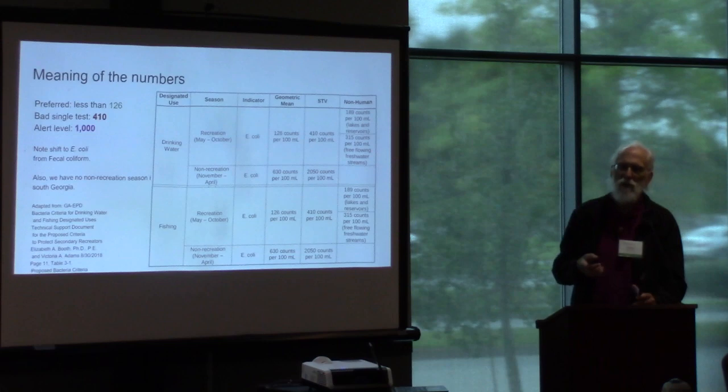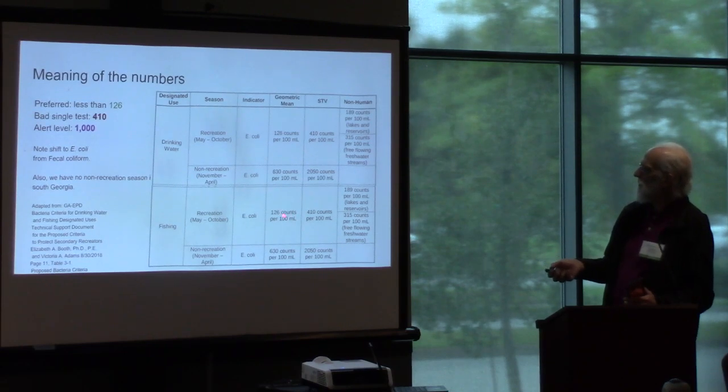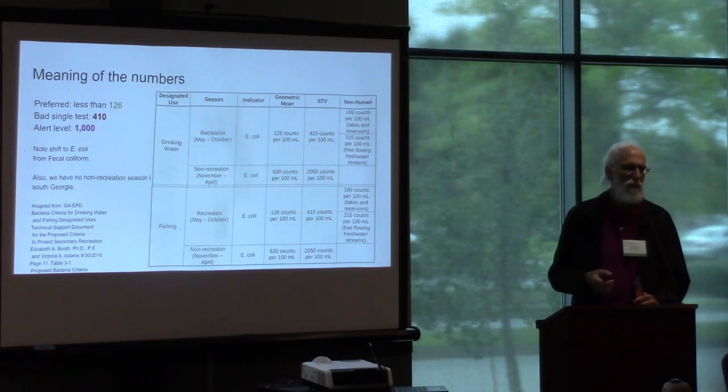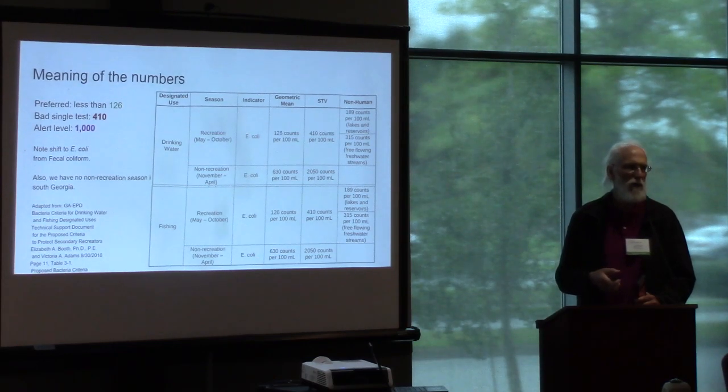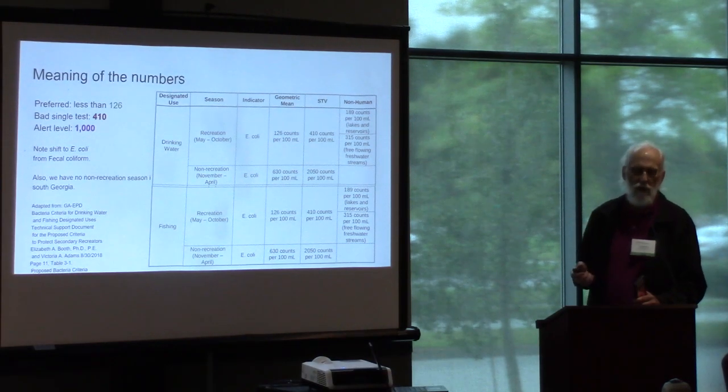The highest was more than 3,000 colony-forming units per 100 milliliters. According to Georgia EPD, we're going by these numbers. We'd like it to be less than 126, because that's supposed to be the geometric mean for the month. We'd really like it to be less than 410, because that's the limit you don't want to exceed in a single test. The 1,000 number is the Georgia Adopt the Stream alert limit — if you see 1,000, you should try to find out what's wrong. The more E. coli, the more likely somebody's going to get sick from it, and we have people who are fishing, boating, and swimming in these rivers year-round.